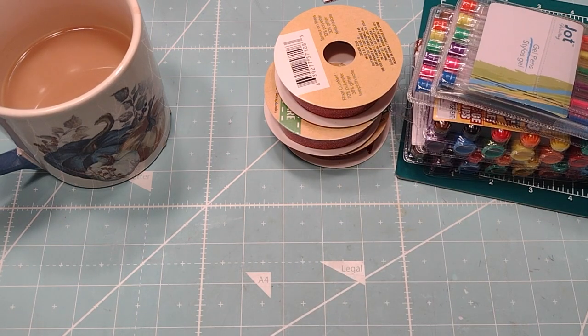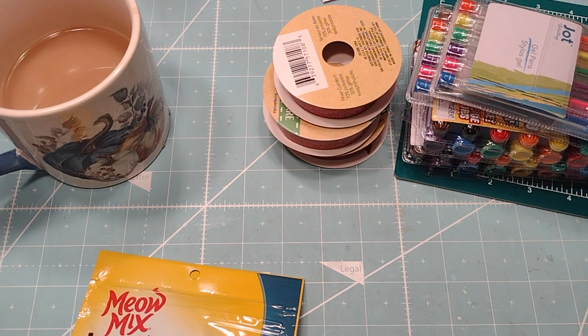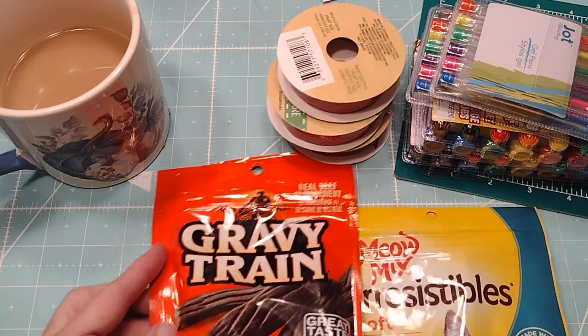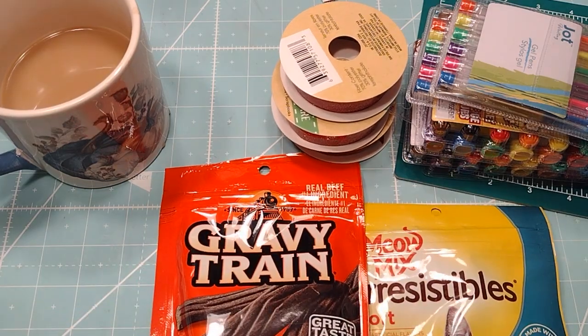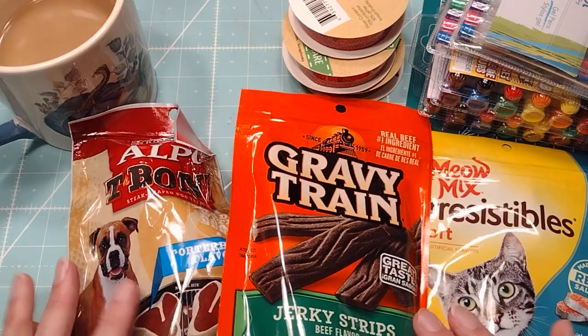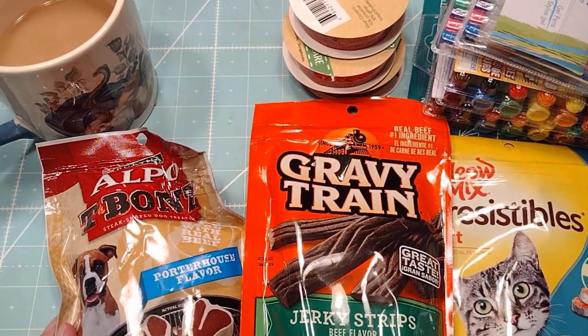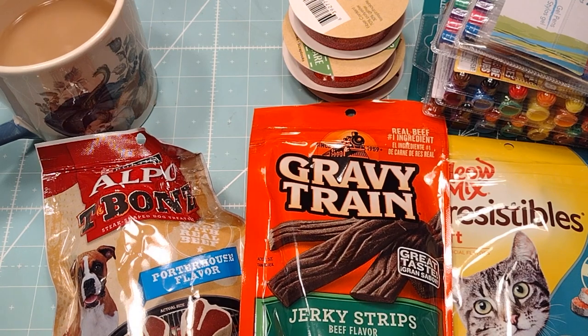Then I bought some retro style Christmas stockings, the mesh ones. So I'm going to make some kitty and doggy treat bags, or like Santa bags — Santa socks out of that, whatever you want to call it.